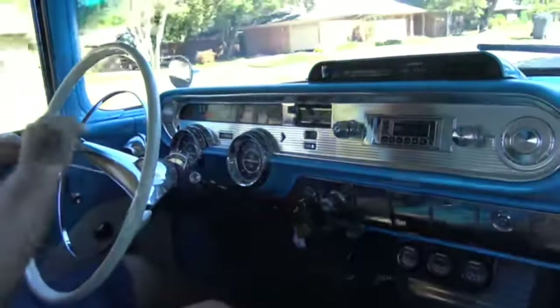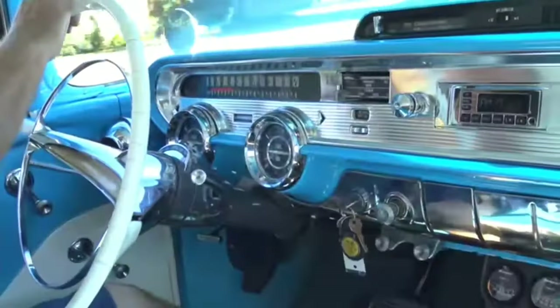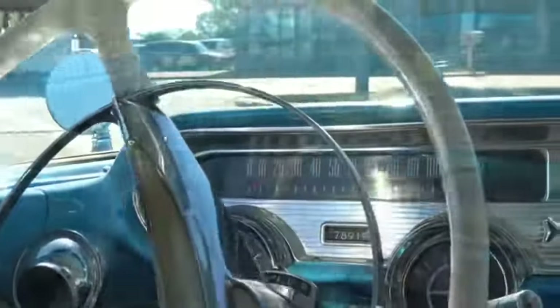I believe the Bel Air gained popularity because it was only $2,200 brand new, and buying a '57 Pontiac Chieftain would have set you back $2,700 at the time.